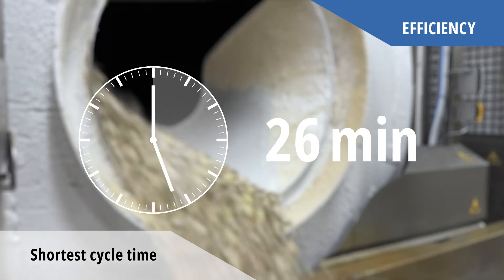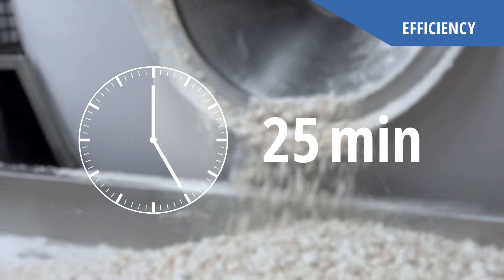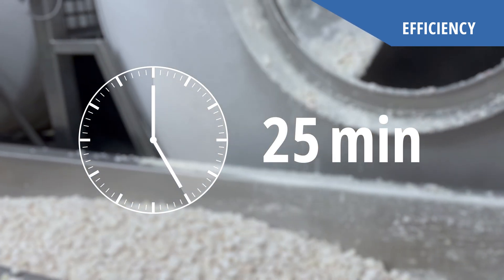In less than 25 minutes, we can apply a 100% coating on the most demanding substrate. These short cycle times reduce the creation of fines and guarantee minimal breakage.